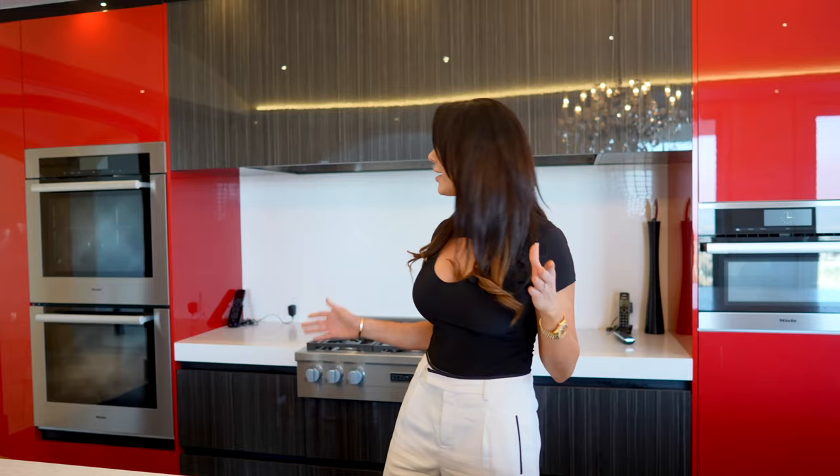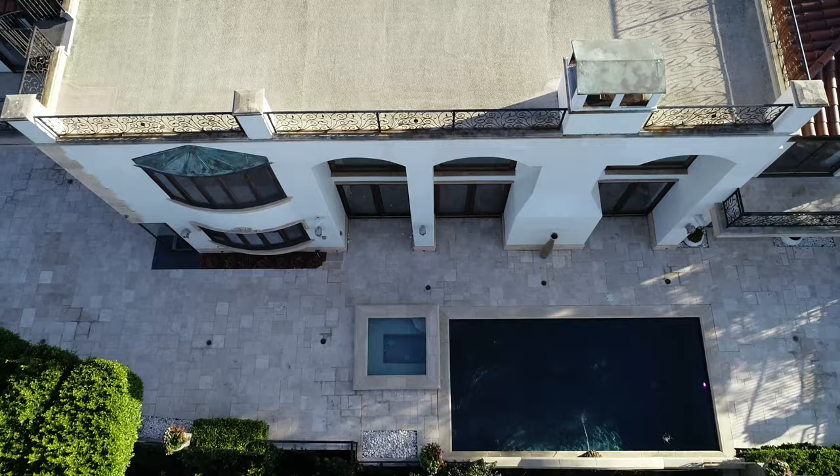And if you like red, clearly this is your kitchen. You have modern cabinetry, all Miele appliances, a custom very cool chandelier, and a ton of natural light coming from the terrace, which is outside overlooking Beverly Hills and Mulholland.